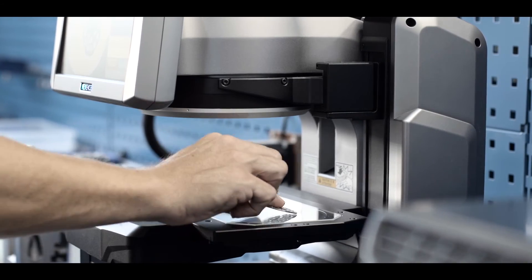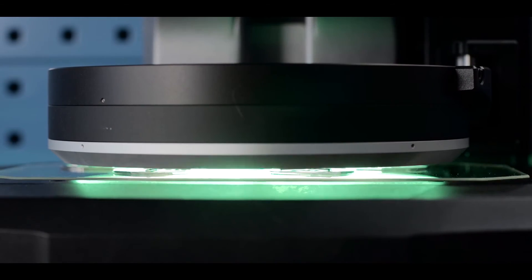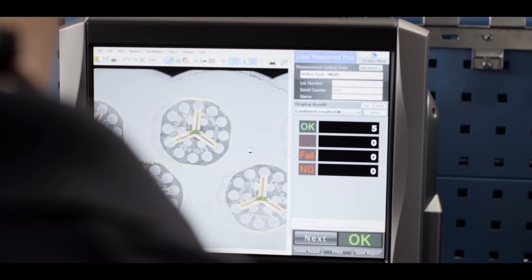Every Big Head is made in England in our own factory. Each one is perfectly engineered, so you can fix your composite materials efficiently and with confidence.